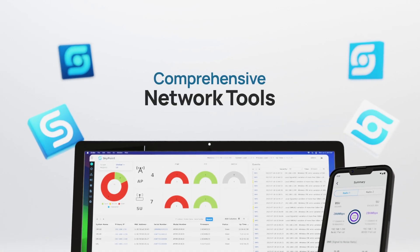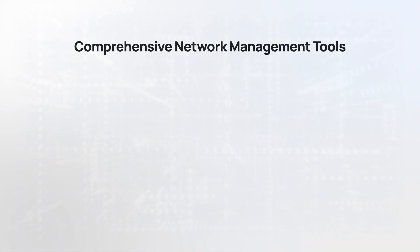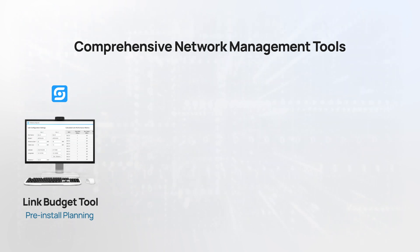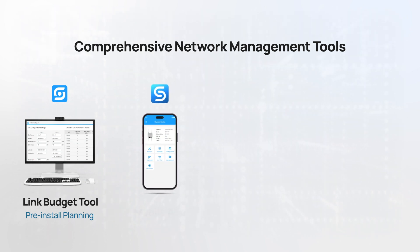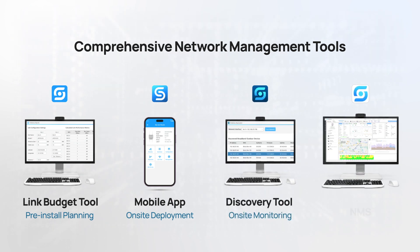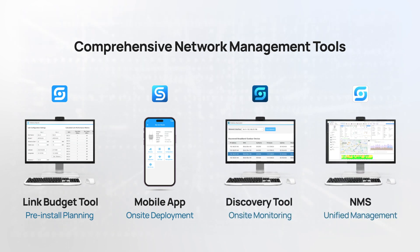Complementing these features is our suite of advanced tools, offering ISPs comprehensive network management capabilities, including the link budget tool for pre-installation planning, a mobile app for quick deployment, SkyLocator for onsite monitoring and troubleshooting, and NMS software for overall network management.